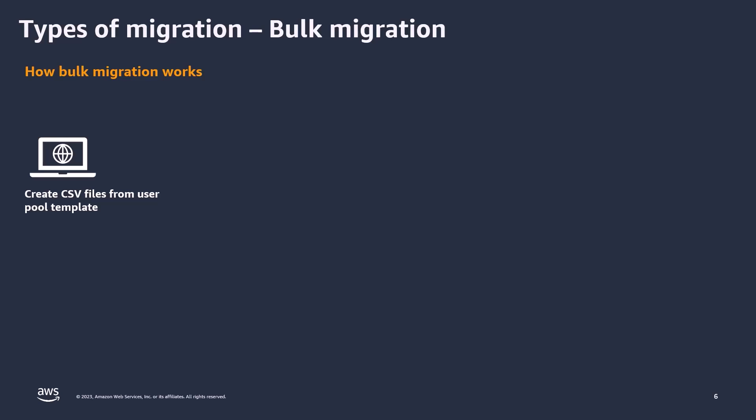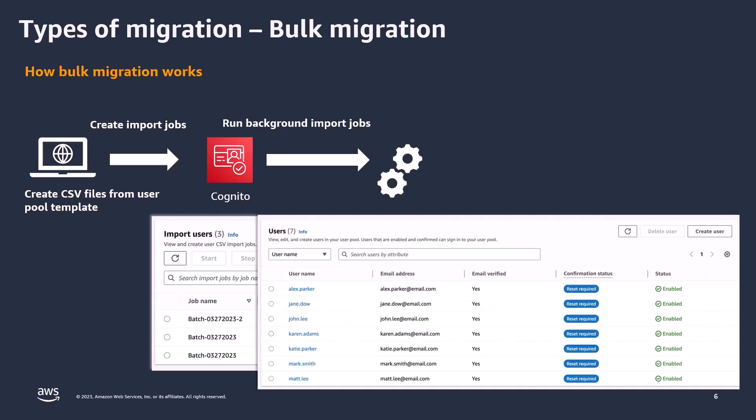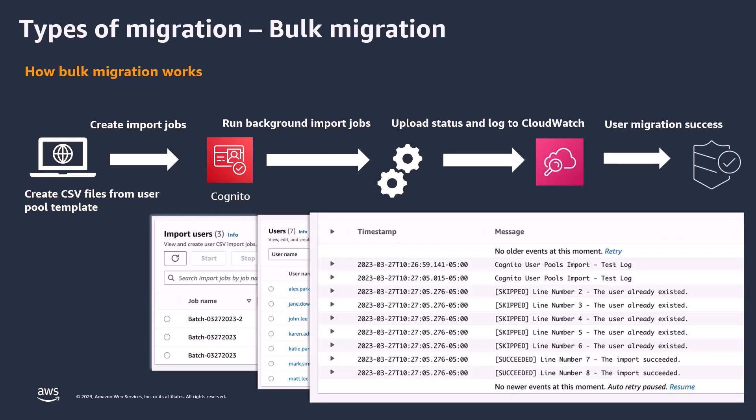Once that's set, you generate a CSV header from the user pool, effectively outlining the schema for structuring your data. You then assemble a set of CSV files containing the user information targeted for migration. Subsequently, these CSV files are uploaded into Cognito, triggering import jobs. Cognito then undertakes the whole process, importing users into a reset-required state. Throughout this process, Cognito logs all imported, skipped, or failed transactions, accessible via CloudWatch logs for any troubleshooting or fixes needed.